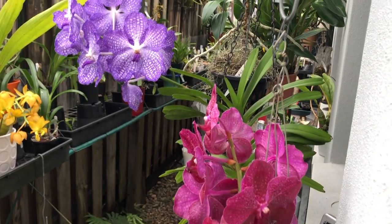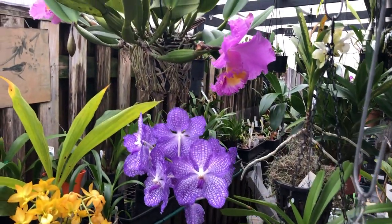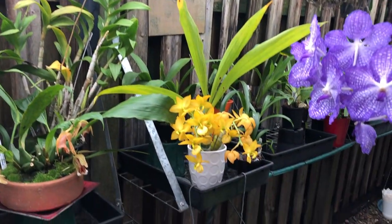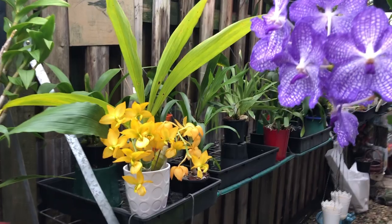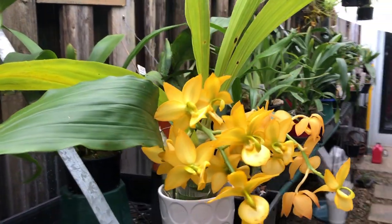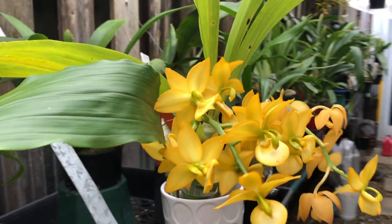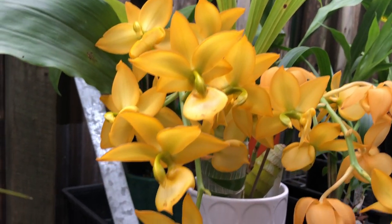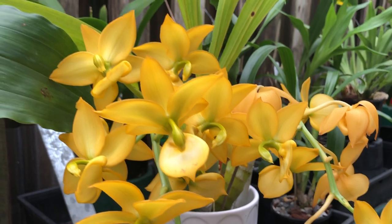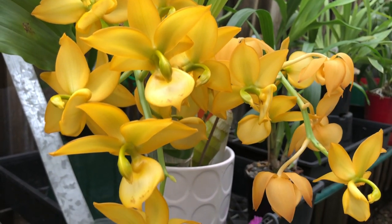Всем привет! Так выглядит в мае мой орхидейный коридорчик. Оцветает мой цикнодес. И на удивление мне, конечно, долго держатся цветы, но они уже увядают. Это моя лягушка-путешественница — я её беру с собой на работу, потому что времени любоваться на орхидеи мало.